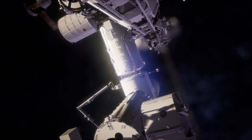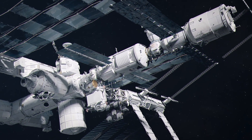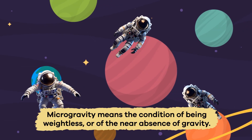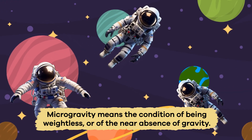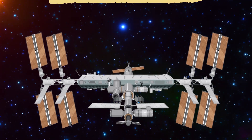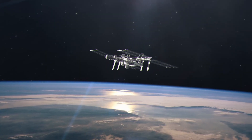There are many reasons why the space station is important, including the fact that there is research done there that can only be conducted from space, like studying the effects of living in microgravity over long periods of time. Microgravity means the condition of being weightless or of the near absence of gravity. The space station also sets the groundwork for future space exploration. As of now, the International Space Station will operate through the year 2028. After that, its fate is unclear.